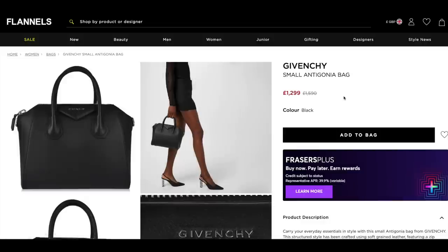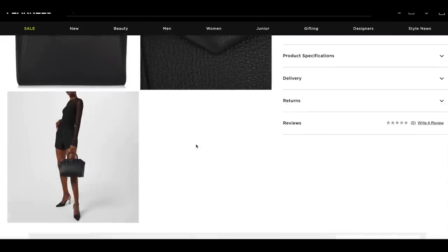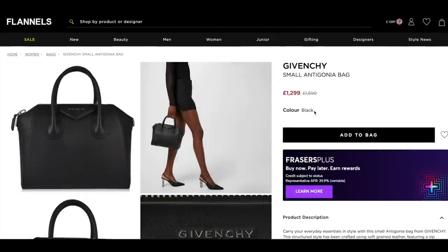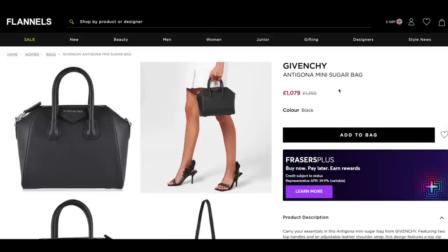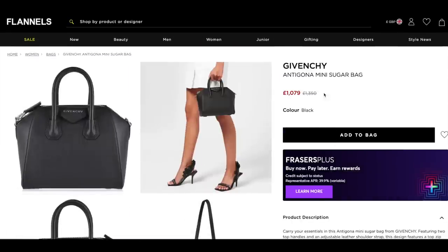The Givenchy small Antigona bag — one of my all-time favourites and a really great work bag. I love that it has a chunky zip. I've had one in my collection for many, many years because it's just such a great functional bag. You often do not see them on sale, so you're saving a few hundred pounds on the small size. They also have the mini size with a detachable crossbody strap in silver hardware at £1,090.